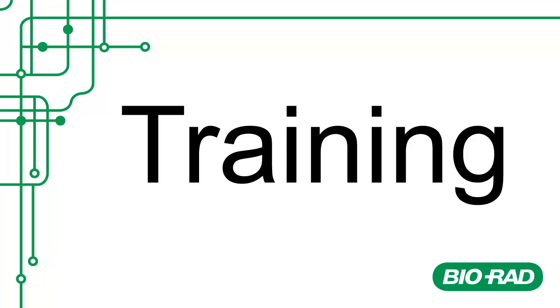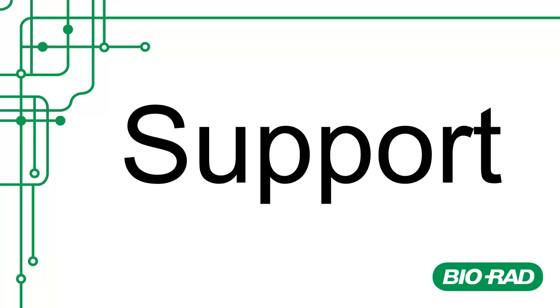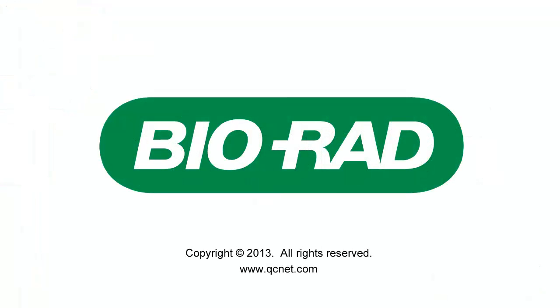Finally, we make connectivity easy by providing support. If you hit a snag, you can rely on the same level of world-class service that is synonymous with Biorad. Simplify your QC process by getting connected. Contact your Biorad sales representative or visit www.qcnet.com.